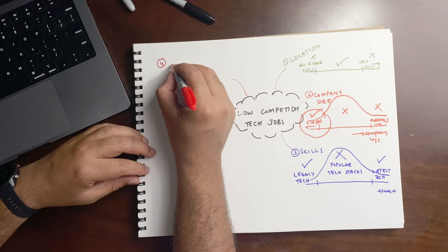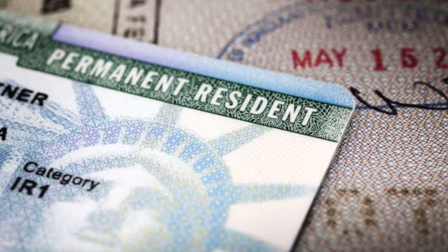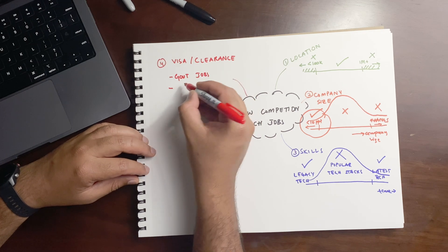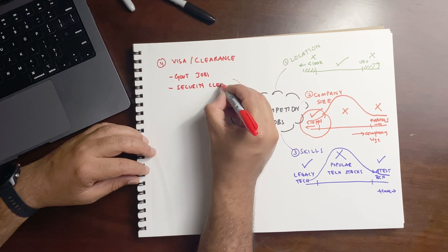The next aspect to differentiate yourself is visa status or security clearance requirement. These two are grouped together because security clearance is often dependent on your visa status. These jobs are usually exclusively available to US citizens or green card holders. If you qualify, you can find exclusive government tech jobs. The best approach is to look for jobs that sponsor security clearance as part of onboarding — the process is often lengthy and costly, so having an employer sponsor it is valuable. Once you get that clearance, it's usually valid for three to five years and can be used for other roles down the line.